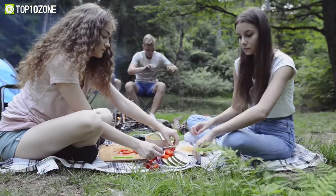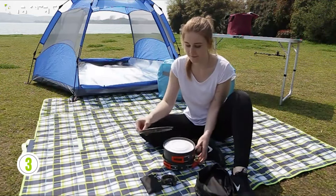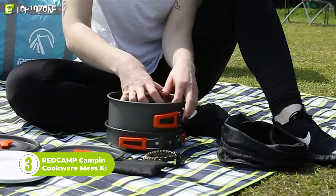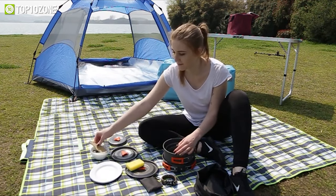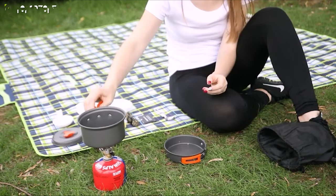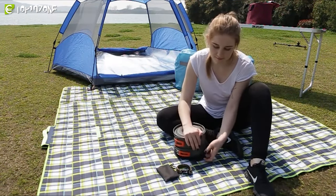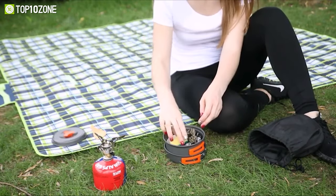Going out camping without an essential cookware set doesn't seem like a good idea, and to help you out, we have the Red Camp Camping Cookware Mess Kit. Available in 11, 12, or 22 pieces, the set comes with all the essentials you need for campsite cooking — from pots, plates, and spoons, to rice ladles, plastic bowls, and sponge brushes. Nothing is missed. The pots are easy to clean thanks to high-quality anodized aluminum construction, and the kit also comes with an Oxford bag to store all gear when not in use.